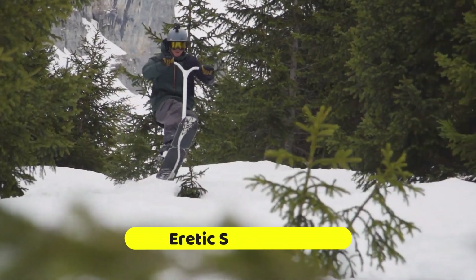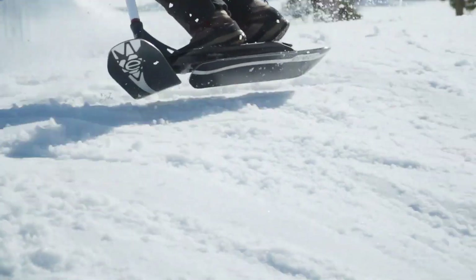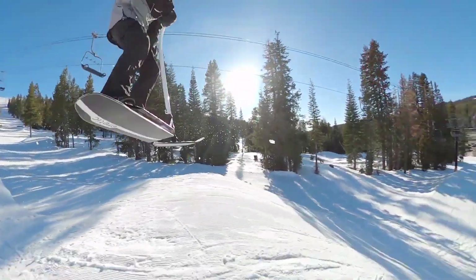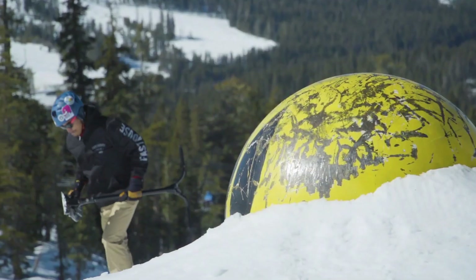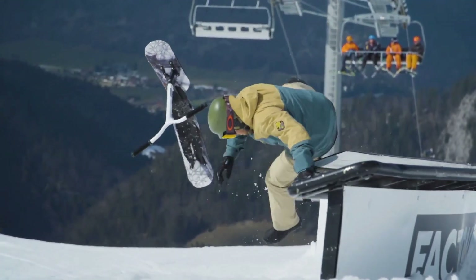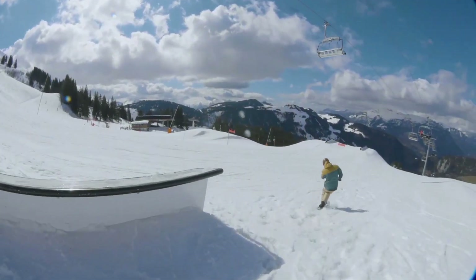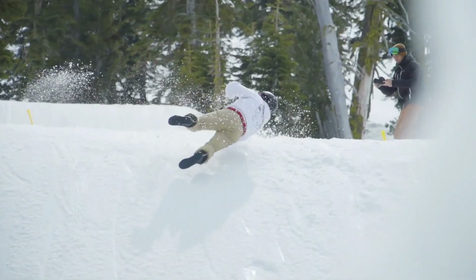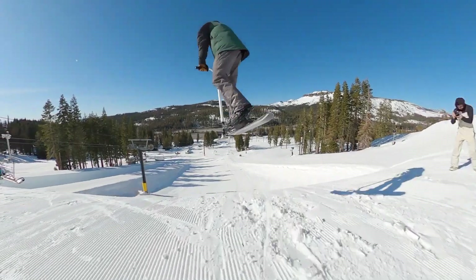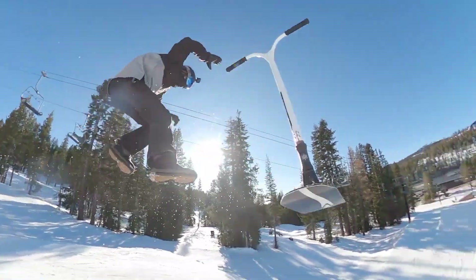Innovative winter sports gear, the Eretic Snow Scoot merges snowboarding's exhilaration with freestyle scootering's nimbleness. Kevin De May, a legend in the world of scootering, created it with the goal of making it snow-ready while still looking like a classic trick scooter. The Eretic Snow Scoot's low weight of 4.9 kilograms makes it ideal for beginners who want to take their scootering talents to the snow.